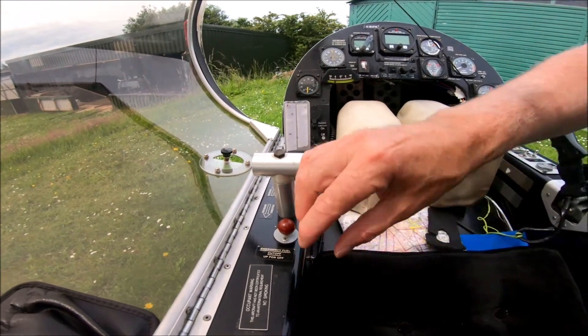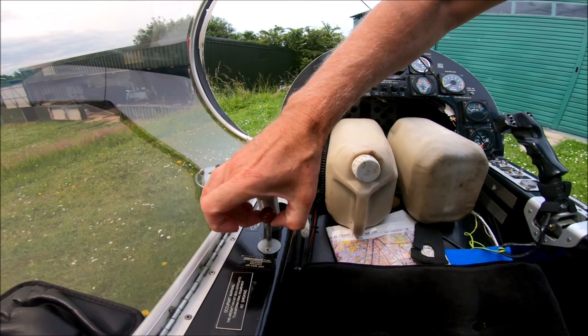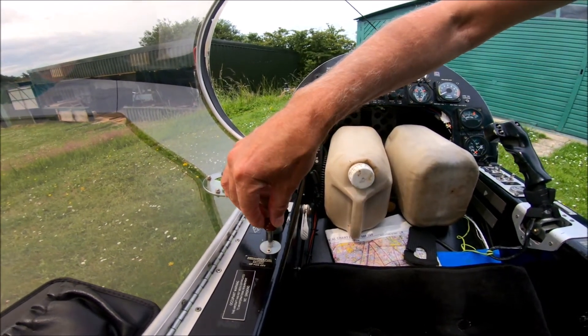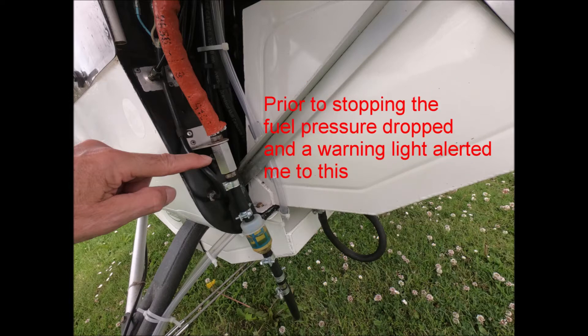We had the engine running at full power, pulled the emergency cut-off, and let it run. So we can do that test on the ground.